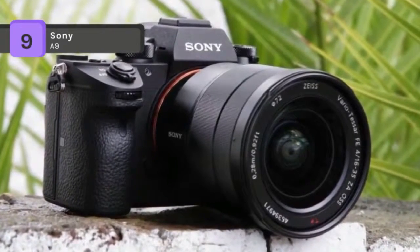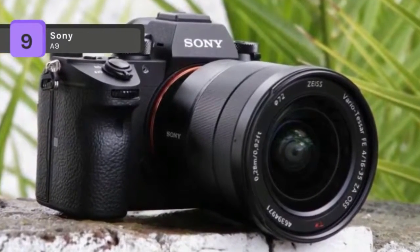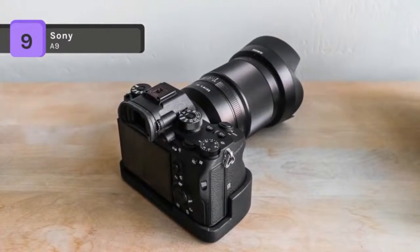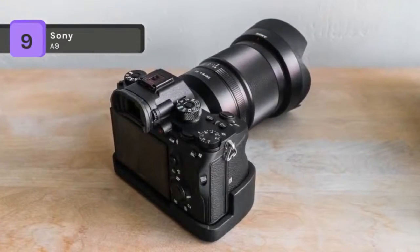Also complementing both the imaging and focusing assets, the A9 sports 5-axis SteadyShot in-body image stabilization to decrease the appearance of camera shake when shooting handheld.